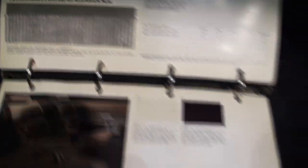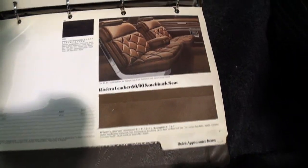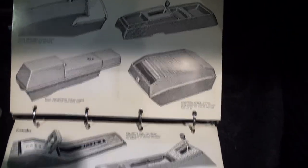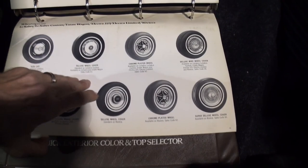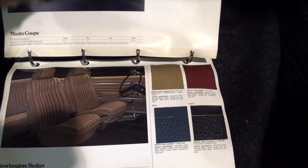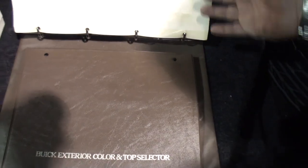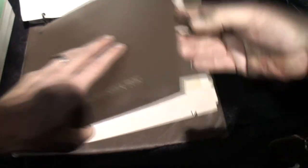Look at that — the Electra. There's the Riviera. Look at the seats — those are pretty nice seats. And those are the options available for the different models. All the different wheel covers. For those of you who like the details, you're going to enjoy this. Underneath were all the different exterior colors available for '75 on the different models.